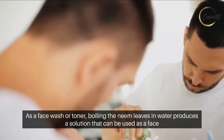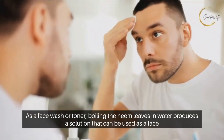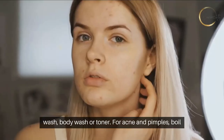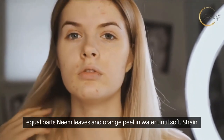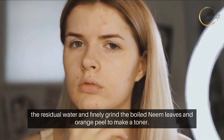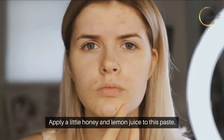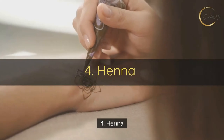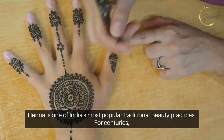As a face wash or toner, boiling the neem leaves in water produces a solution that can be used as a face wash, body wash, or toner. For acne and pimples, boil equal parts neem leaves and orange peel in water until soft. Strain the residual water and finely grind the boiled neem leaves and orange peel to make a toner. Apply a little honey and lemon juice to this paste.